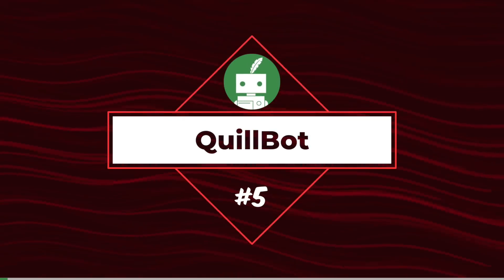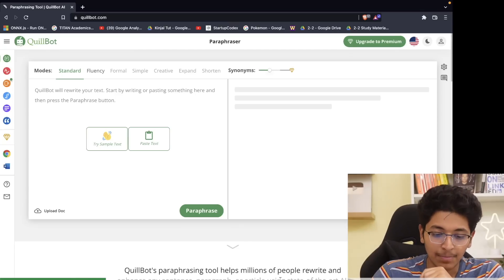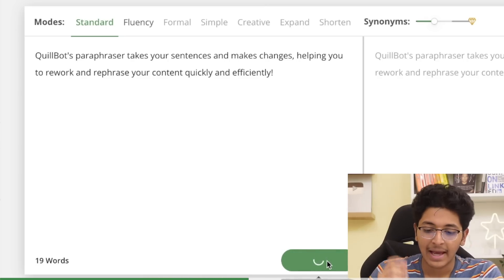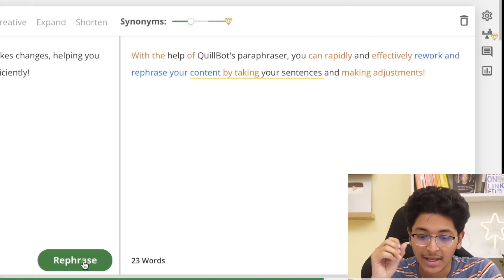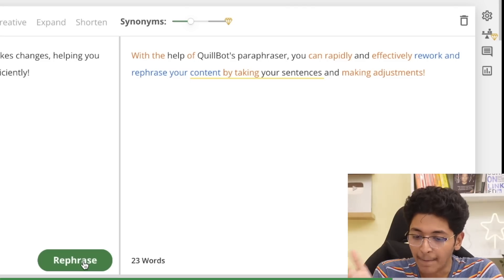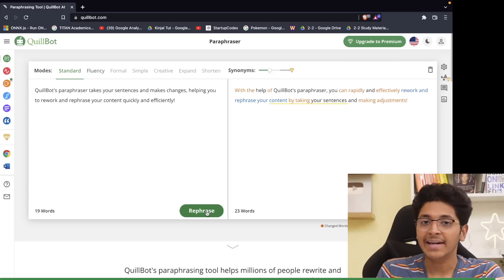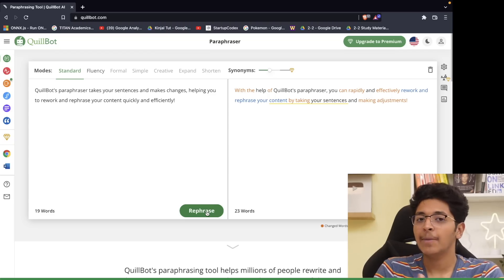The next tool is really useful if you're completing homework, assignments, projects, or reports where the teacher will check for plagiarism. If you've copied something from the internet without proper citations, they will deduct marks. What you can use is Quillbot.com — simply enter the text and it will rephrase it so it's no longer plagiarized. For example, clicking paraphrase on a sample sentence produces a reworded version with no plagiarism, and you can do it for free.